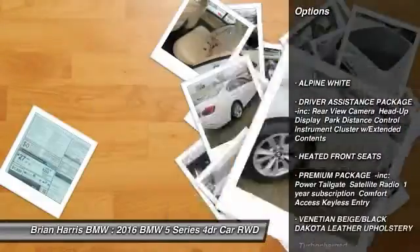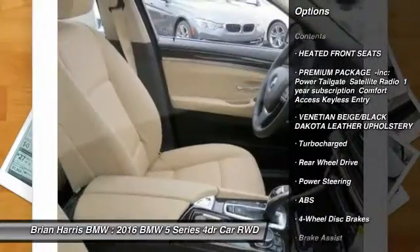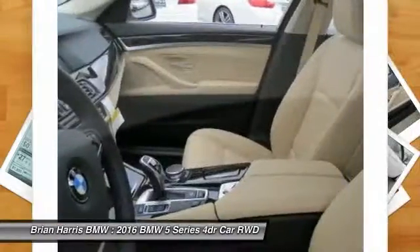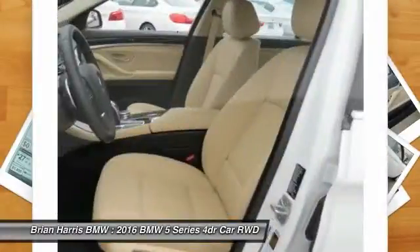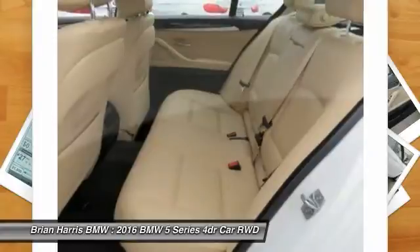Navigation system, stability control, traction control, power passenger seat, keyless entry, steering wheel audio controls, anti-lock braking system, Bluetooth, leather-wrapped steering wheel, and moonroof.